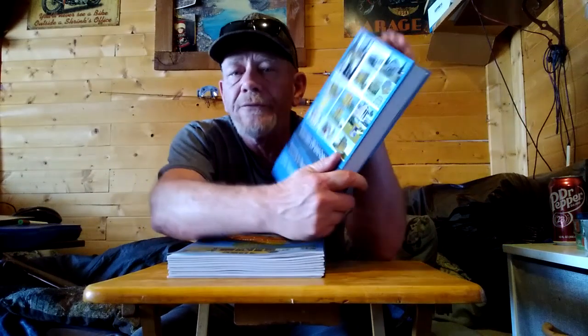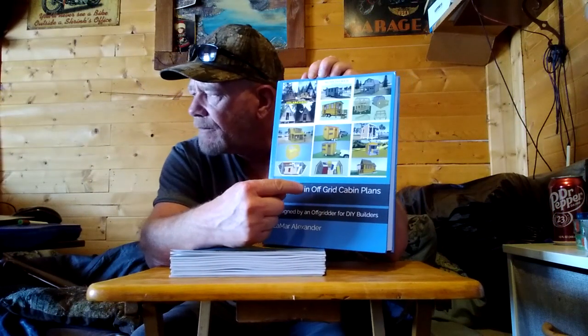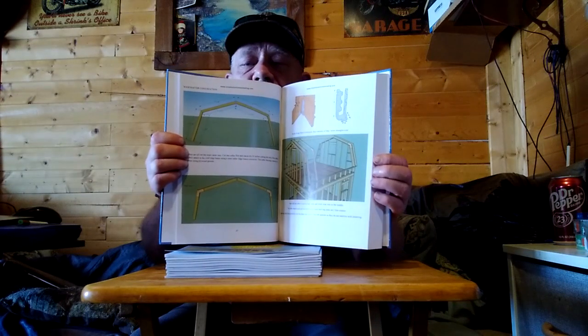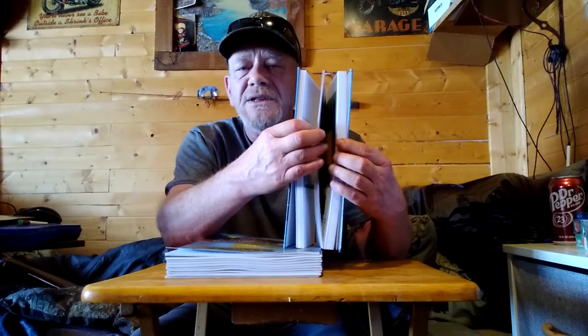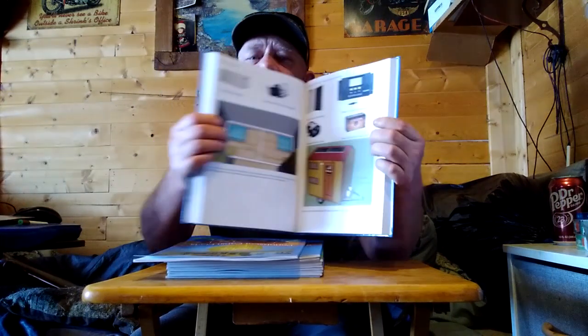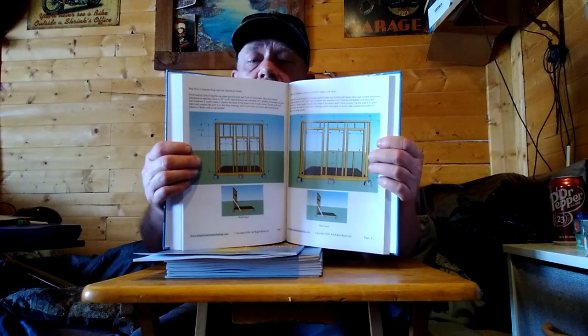These are available on Amazon in ebook format, printed format, or as a hardcopy with all the plans included. The hardcopy is currently on sale on Amazon — they've reduced the price from what I originally set due to printing costs. This is an absolutely full-color book, and they did a beautiful job on the printing. Every diagram, every set of step-by-step directions, and all the dimensions are perfectly clear. I also include information for off-grid systems — solar power, water systems, and septic systems.